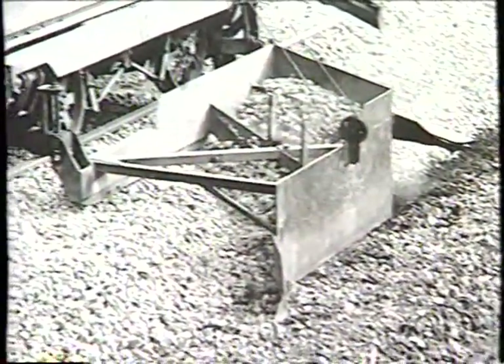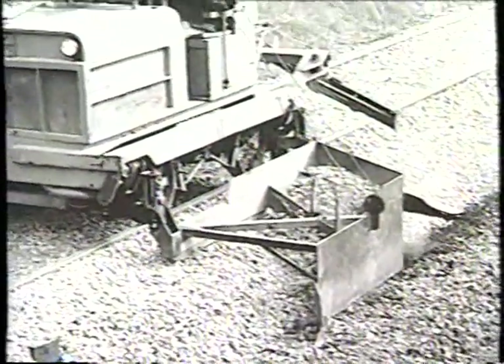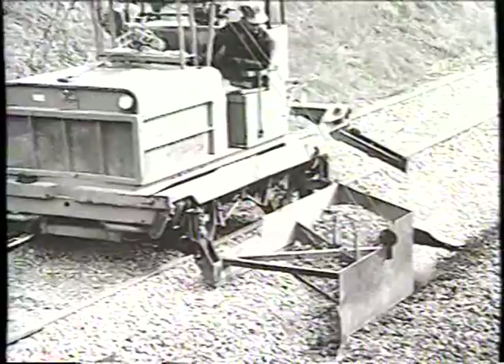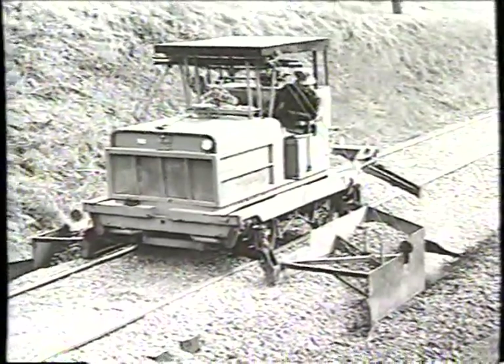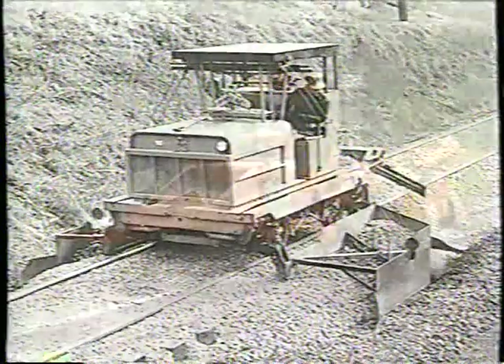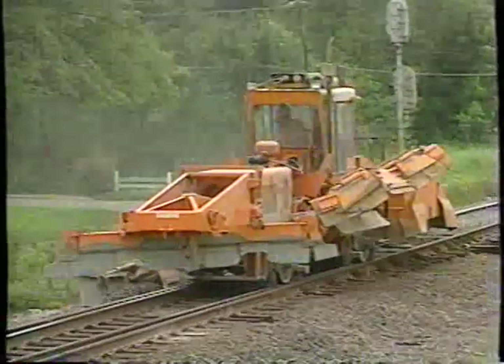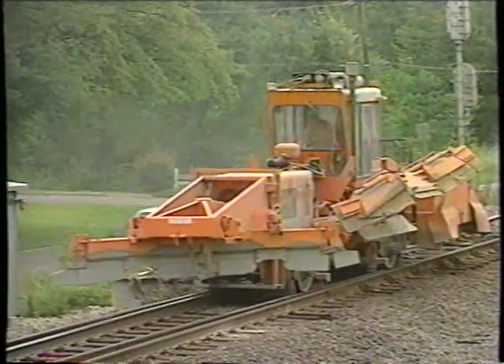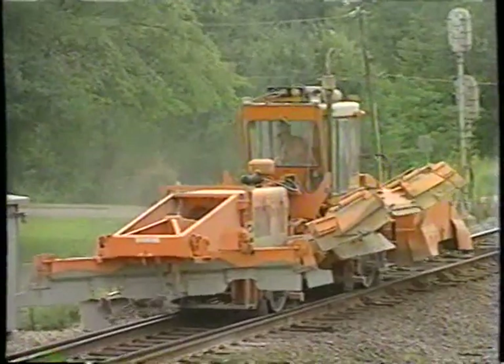Our old ballast regulators exposed the operators to a lot of dust and heat in the summer and dust and cold in the winter, and the operator had to lean out of the cockpit in order to see what he was doing. Better ergonomic design as well as twin joystick controls incorporated in our new regulators allow the operator a full field of view, and he now works in an enclosed cabin with heat and air conditioning.